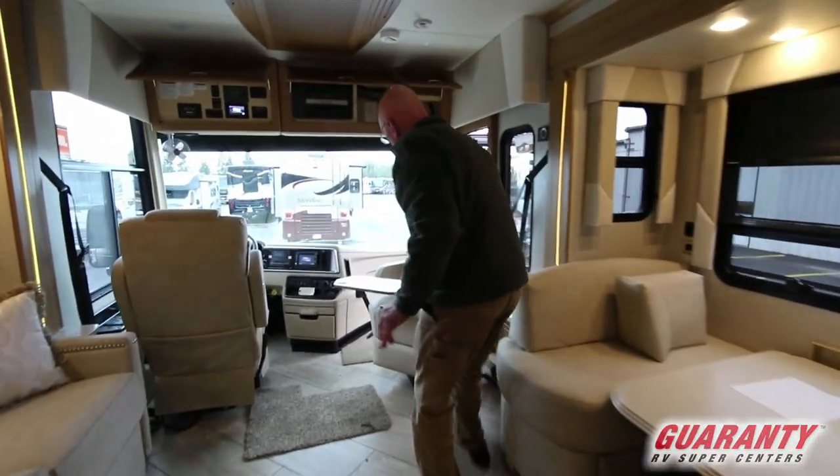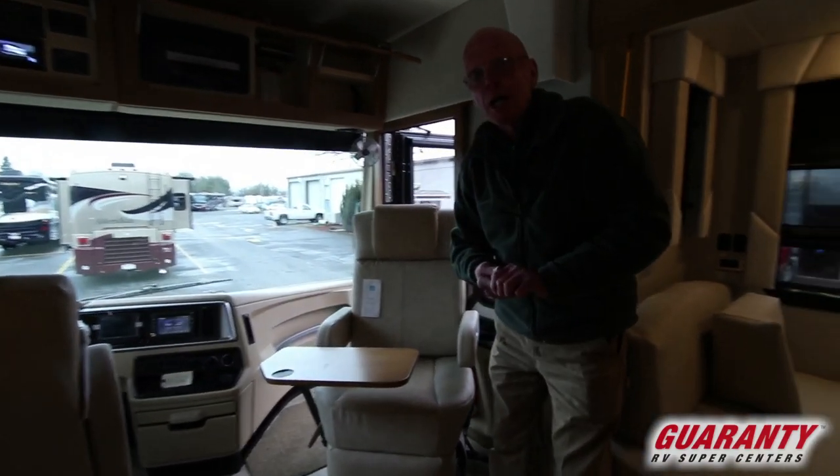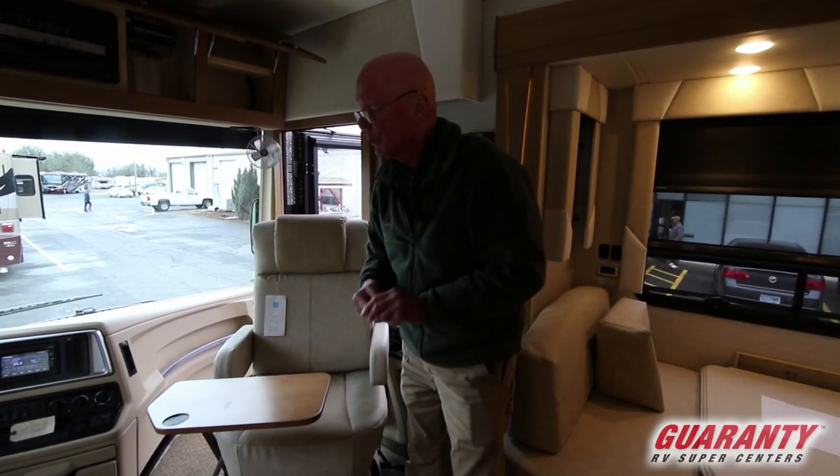You'll notice the co-pilot seat here has a work station as well as a leg rest. A couple things about Newmar: they've been around 50 years and they really are a standard of excellence when it comes to motor coaches.